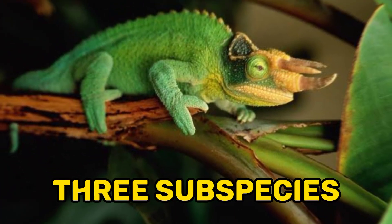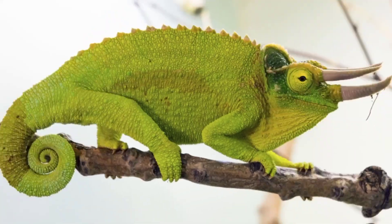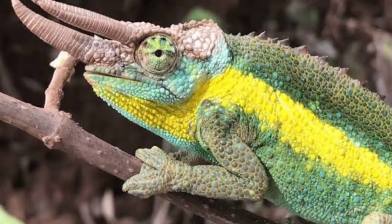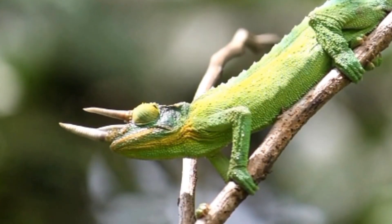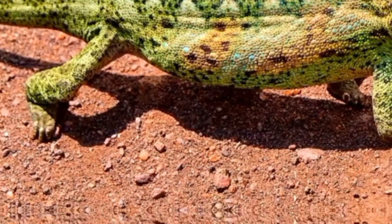2. Three subspecies. Jackson's chameleon has three recognized subspecies: Xantholophus, Meromontanus, and Jacksonii. Each subspecies has its own unique characteristics and coloration patterns. Xantholophus is known for its vibrant green body and yellow crest. Meromontanus has a more subdued coloration with shades of green. And Jacksonii features a mix of bright green, blue, and yellow.